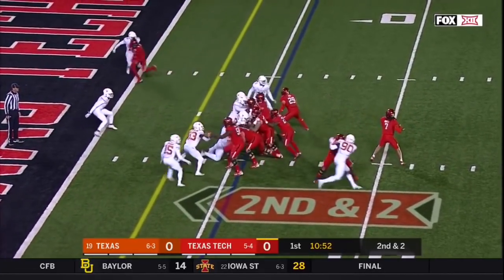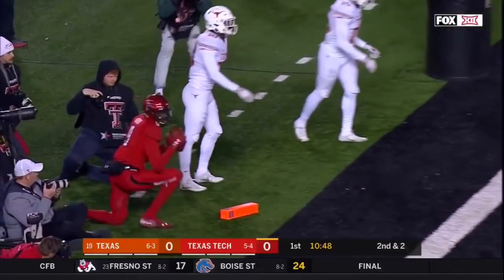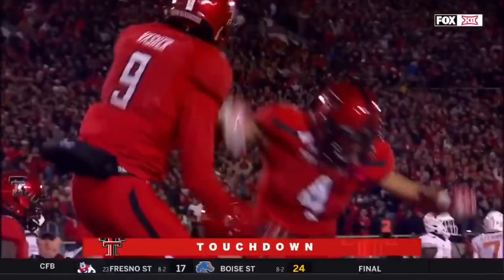A-Leon Ward with the play fake, over the middle, and it's caught. It is touchdown — T.J. Fasher. T.J. Fasher.